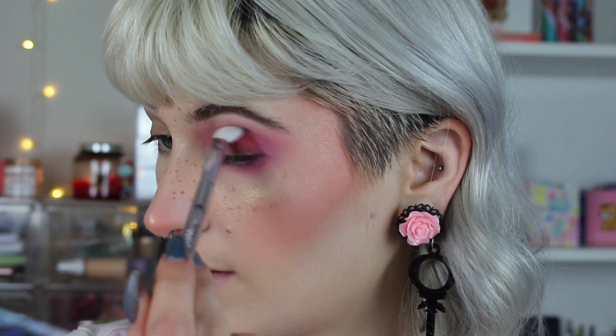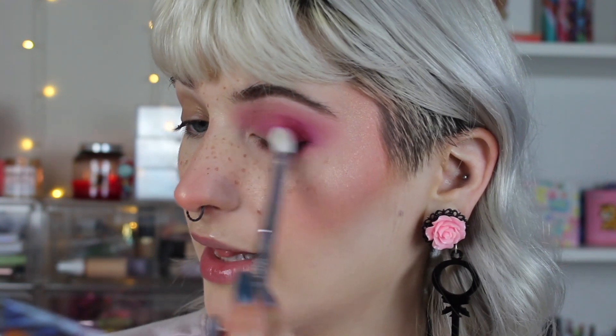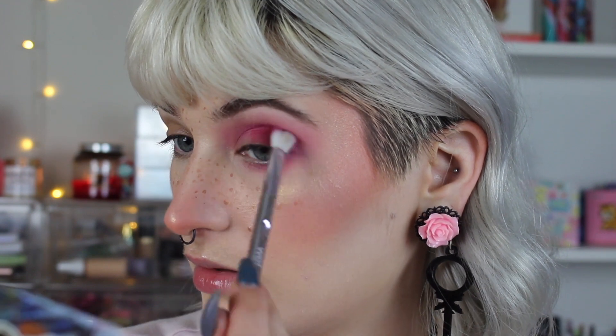I'm going to take now Circus — this one right here. I'm just taking kind of this tapered blending brush. I like this kind of brush for kind of packing on the lid and lightly blending into the crease — I feel like it does a decent job of that. I want this to be focused on the outer half of my lid. Just going to make sure that edge flows into the pink nicely.